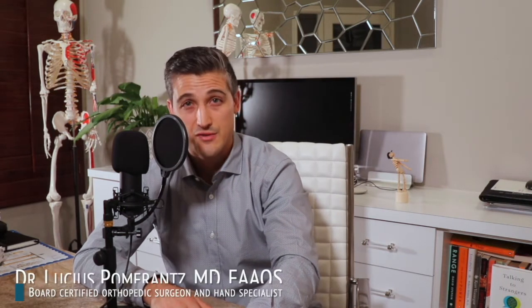As always, talk with an expert if you hurt your hand. I'm Dr. Lucius Pomerantz, and I appreciate your time. Subscribe if you like this channel. Let's keep moving.